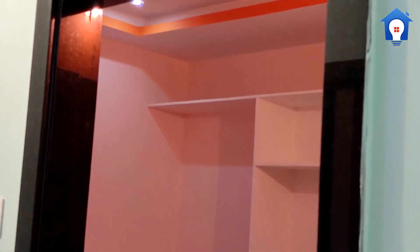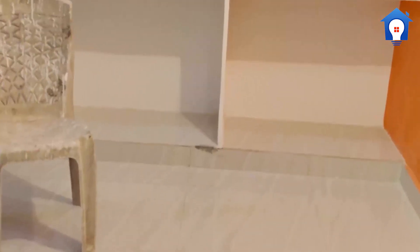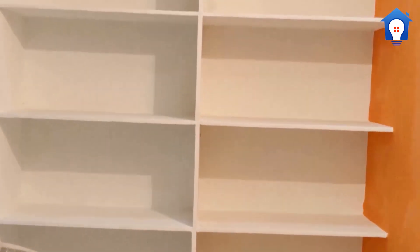Now what we are looking at is the master bedroom. This bedroom has an attached toilet. The wooden cupboard work is not yet complete.